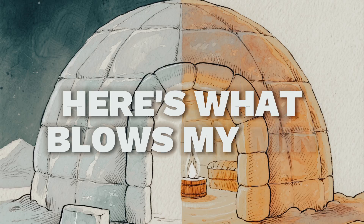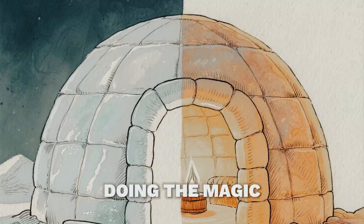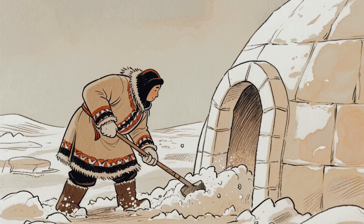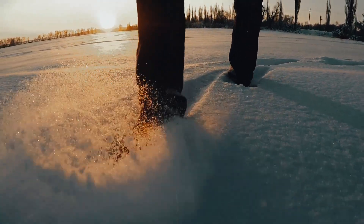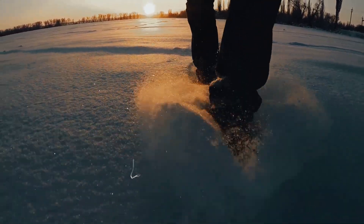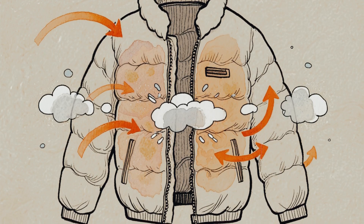Here's what blows my mind. Ice is the perfect insulator, but it's not the ice itself doing the magic. When Inuit people build an igloo, they use compacted snow, which is basically frozen air. Scientists estimate that snow is about 90–95% trapped air pockets held together by ice crystals. And air, when it's trapped and can't move, is an incredible insulator.